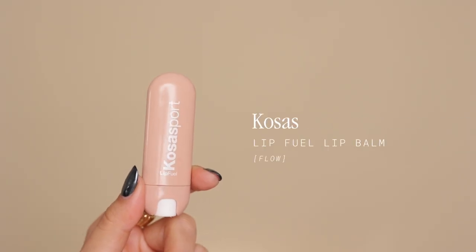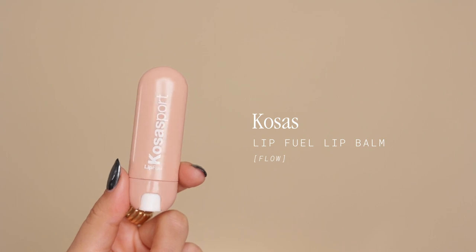Let's talk about lip balms. I'm wearing the one from Kosas in the shade Flow. I wear this on a daily basis when I don't want to look super made up — just a hint of something but not full glam. You get the hyaluronic acid and hydrating benefits. I love the peppermint scent — it's so soothing. I also use the clear version. It's the lip balm you just want to have in your bag at all times. Even on days when your lips are too dry for a matte lipstick, this keeps them hydrated all day.